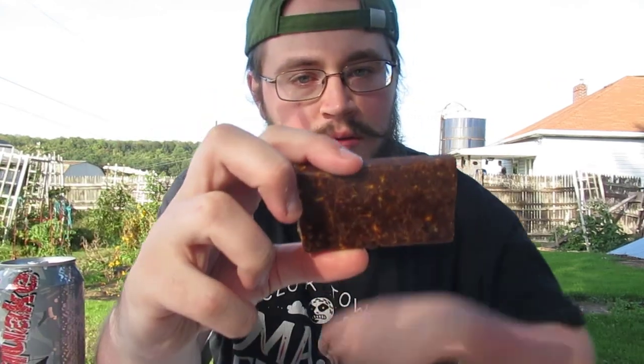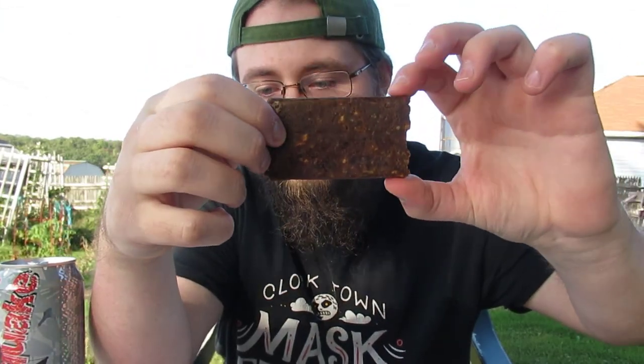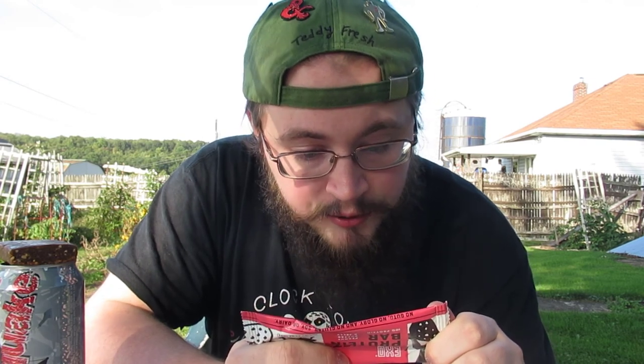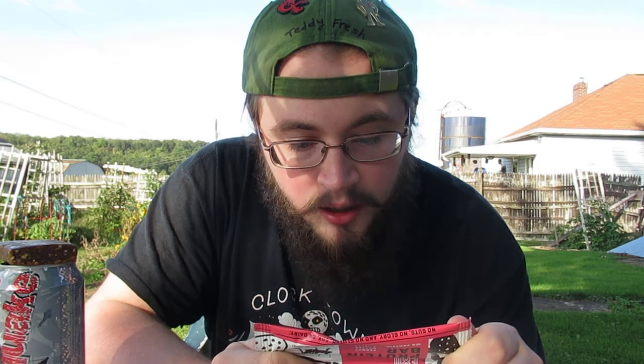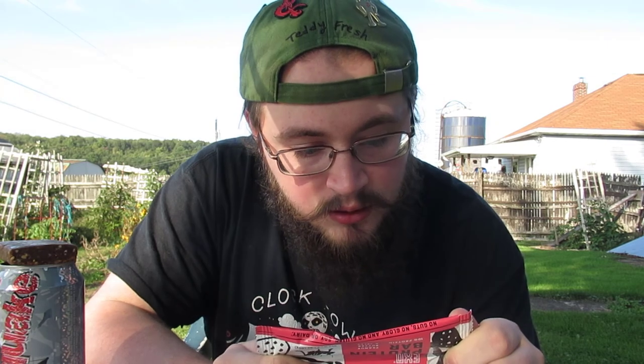Let's go right into the cricket bar. These are PB and J flavored. For people who care: 280 calories, 19% of your daily value of fat, 2 grams of those are saturated which is 10%, 10 milligrams of cholesterol, sodium 45 grams, total carbohydrates 27%, 4 fiber grams, 18 total sugar grams, only 6 of those are added, and 10 grams of protein.